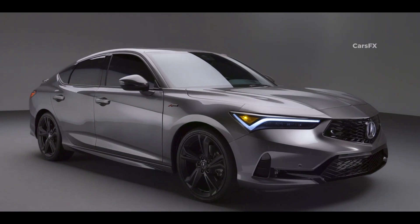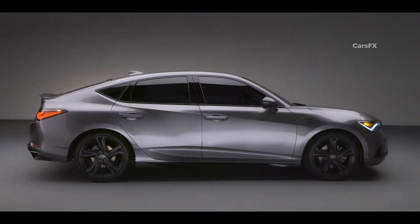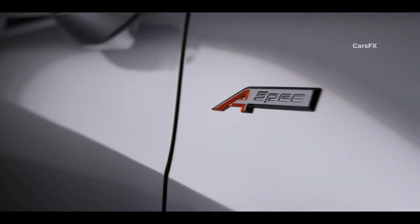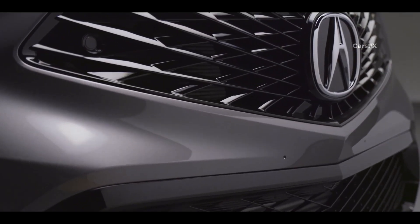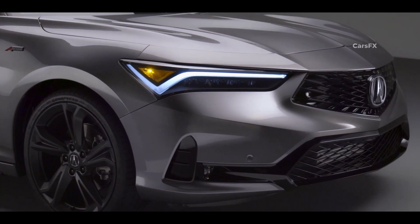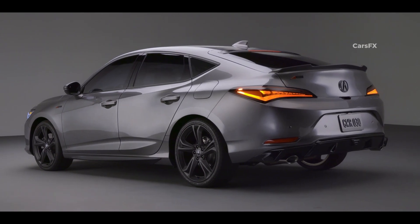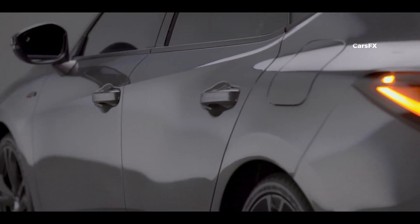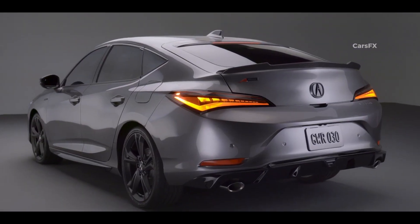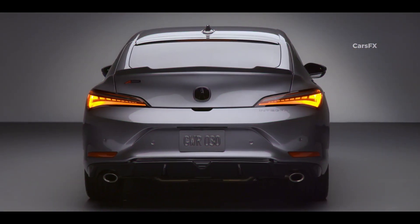This fifth-generation Integra shares most of its bones with the contemporary Honda Civic. It's more apparent now than it was in the past, as its general shape is similar to the excellent Civic hatchback. Acura's current design direction is very attractive, with the Integra getting the familiar diamond pentagon grille design accented by sharp LED headlights that wrap around the corners of the car. The side profile is sleek and characterized by strong lines that run all the way to the back, which stands in contrast to the Audi's softer side bodywork. The humpback roofline takes some getting used to, but the Integra still looks good driving down the road.